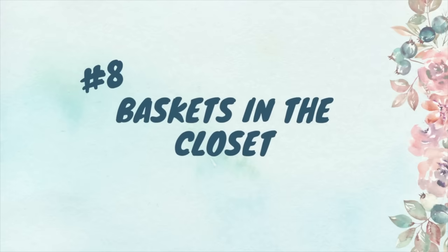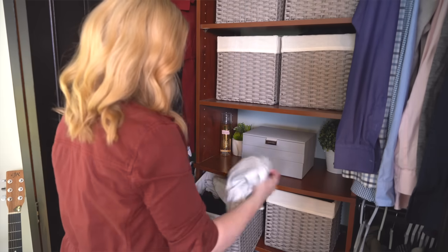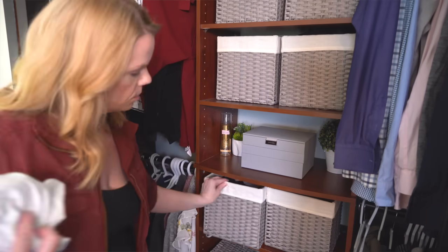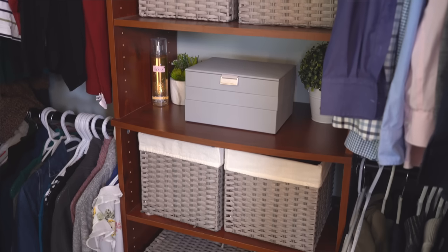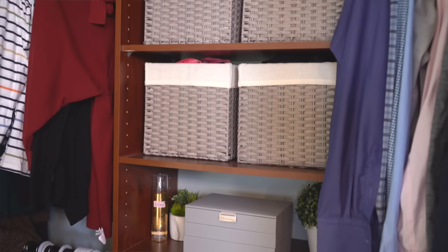If you're like me and don't love folding, a must-have is baskets in your closet or on a shelf in your bedroom so you can toss things you don't want to fold. I love having baskets for bathing suits, camisoles, pajamas, and workout clothes — things I can just take from the laundry and toss in. The baskets keep everything contained, organized, and looking tidy.